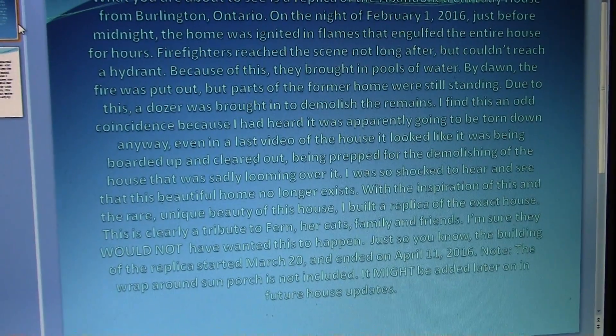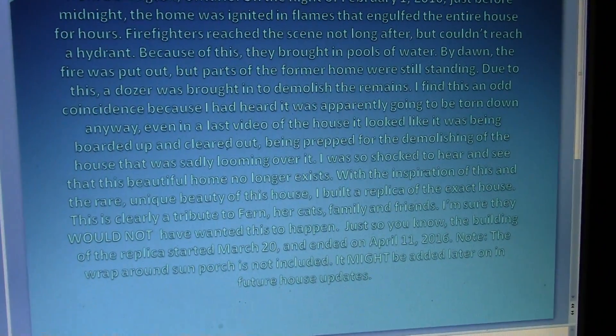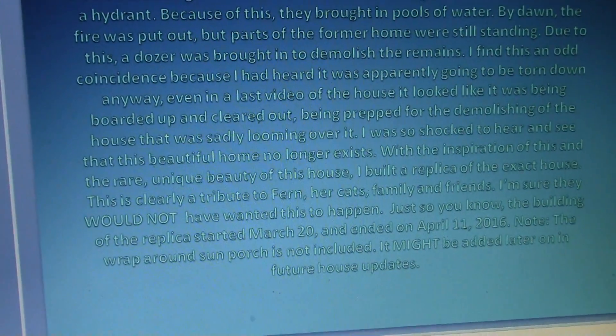Just so you know, the building of the replica started March 20th and ended on April 11th, 2016. Note, the wrap-around sun porch is not included. It might be added later on in future house updates.